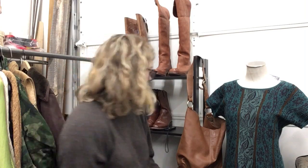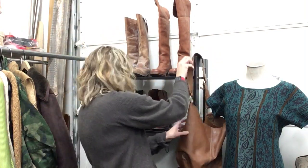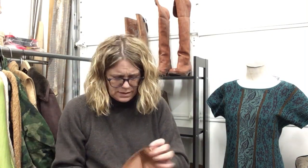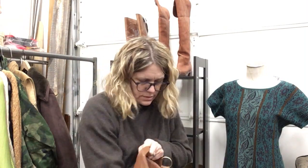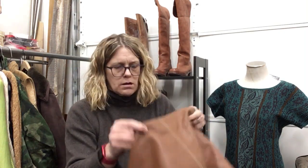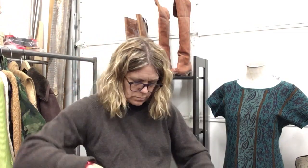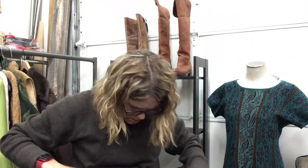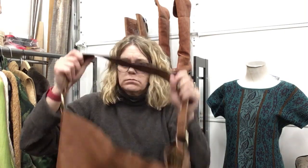That brings us to handbags — I only have one, believe it or not. Just leather — leather interior, very classic, very simple. $26.99. If you want just a leather bucket bag, that's all there is — no bells and whistles, no interior pocket, just leather.